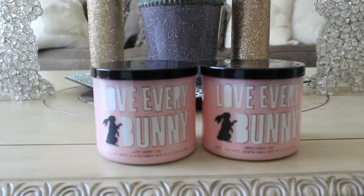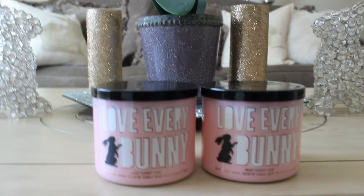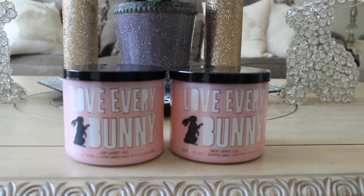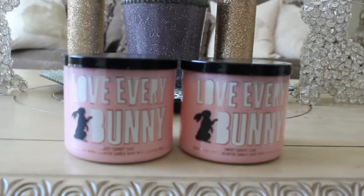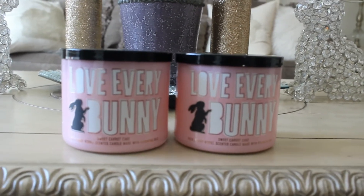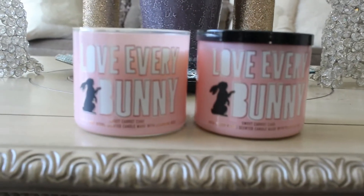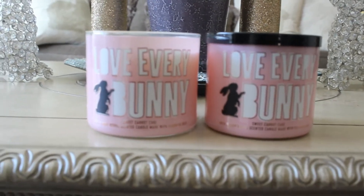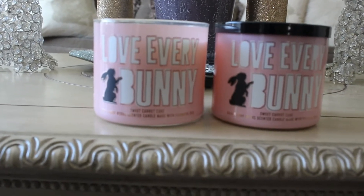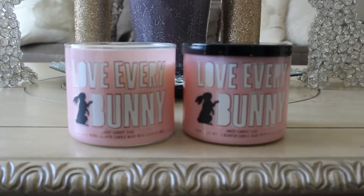I picked up Love Every Bunny. This is the sweet carrot cake candle that Bath and Body Works has come out with for Easter. I really like this one — it smells exactly like carrot cake in my opinion. If you don't like carrot cake, this is not going to be the candle for you. It is not very sweet at all to me. I do get cream cheese, I get the spice. It just smells like if you were to open a carrot cake and take a whiff of the yumminess. They did a really good job with this one.